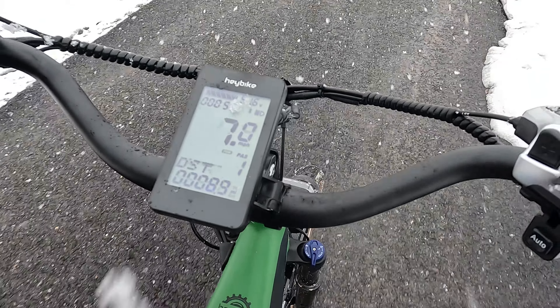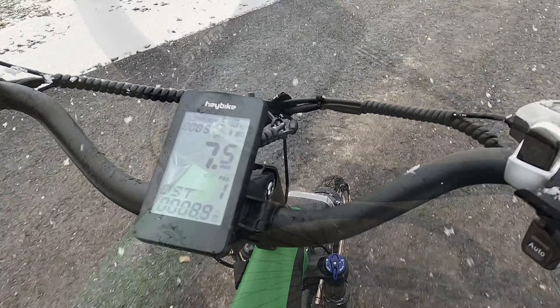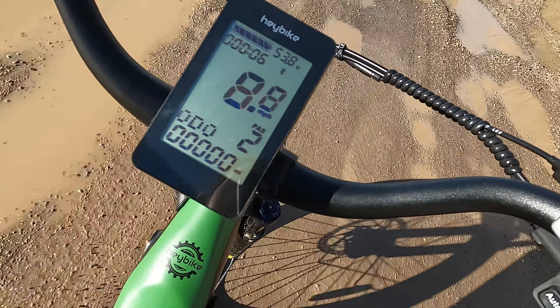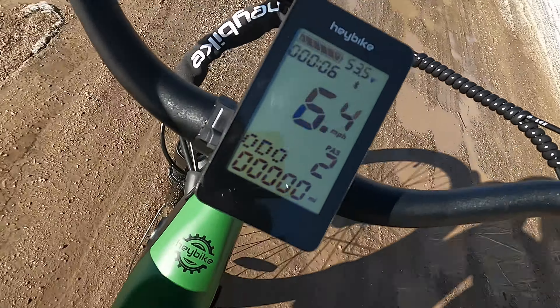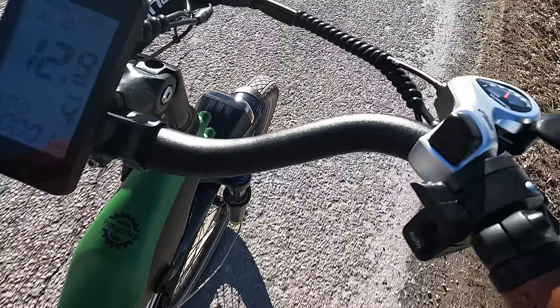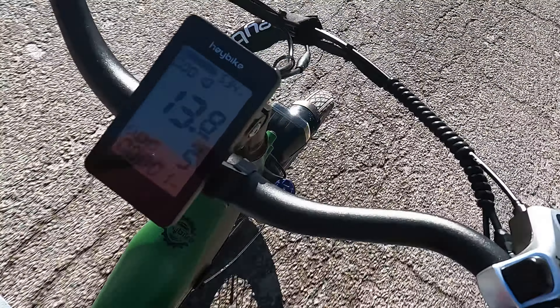Another great feature is that you can control how much electric power the bike uses — so how much of the pedaling is you and how much is the bike. You can set it from one all the way up to five, depending on how much effort you want to put in and how fast you want to go. On bumpy roads I'd go a little slower, but on a straight smooth path you can go really fast.